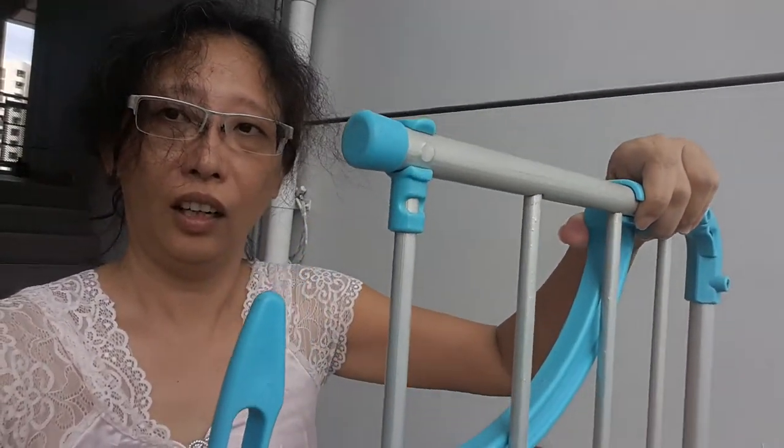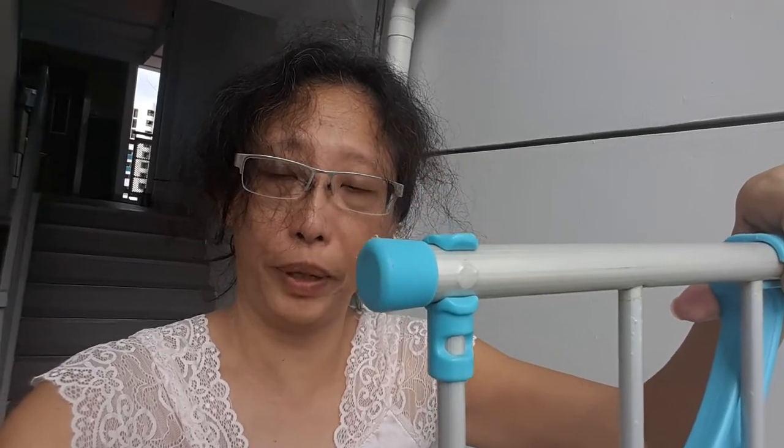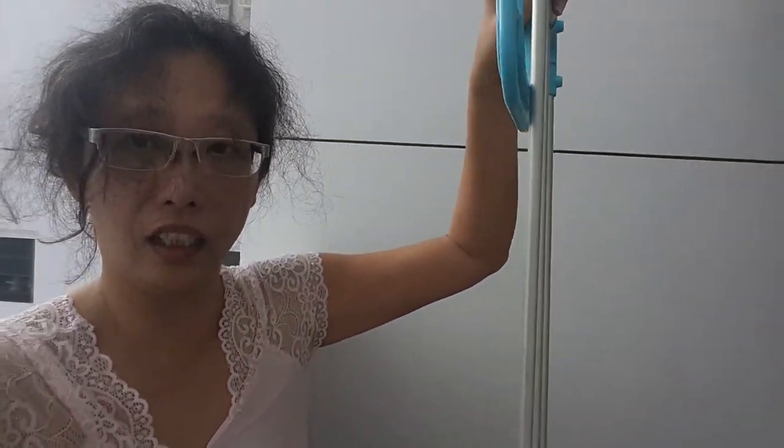This is a balcony hanger, bought from Japan Home at $8.50. But due to coronavirus, Japan Home in Chile already wound up its business. The China website on Lazada is still selling such balcony hangers.